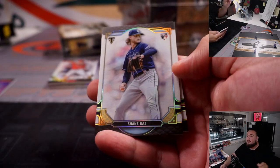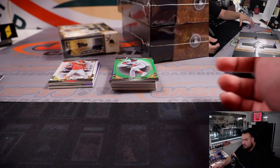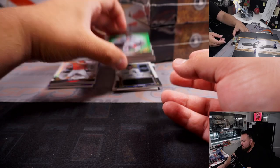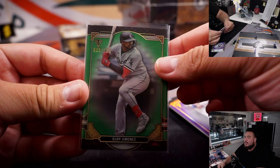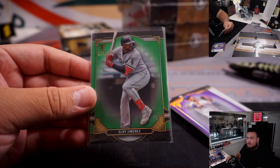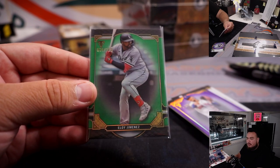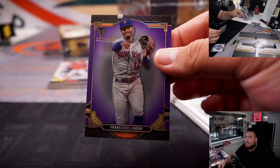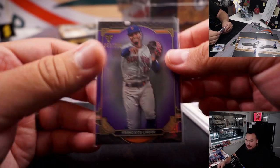Alright, we got Eloy Jimenez, numbered 5 out of 259. That's good right there. Chicago White Sox — Michael. And then we have a Francisco Lindor, 62 out of 299 for the Mets. Mets is Scott.